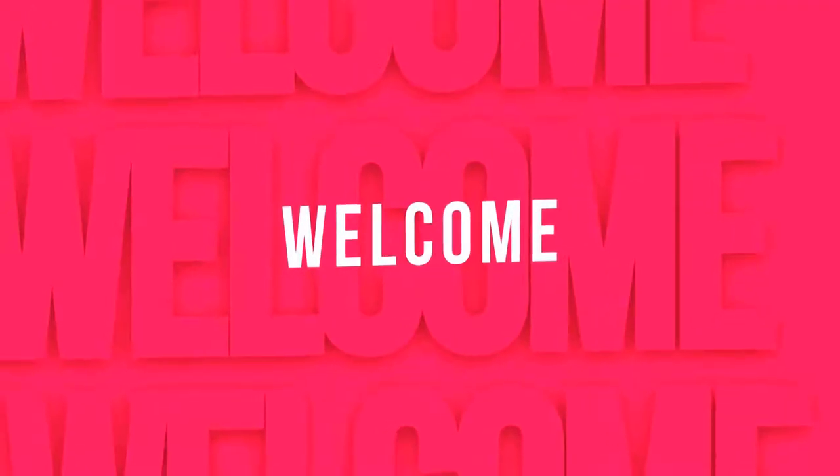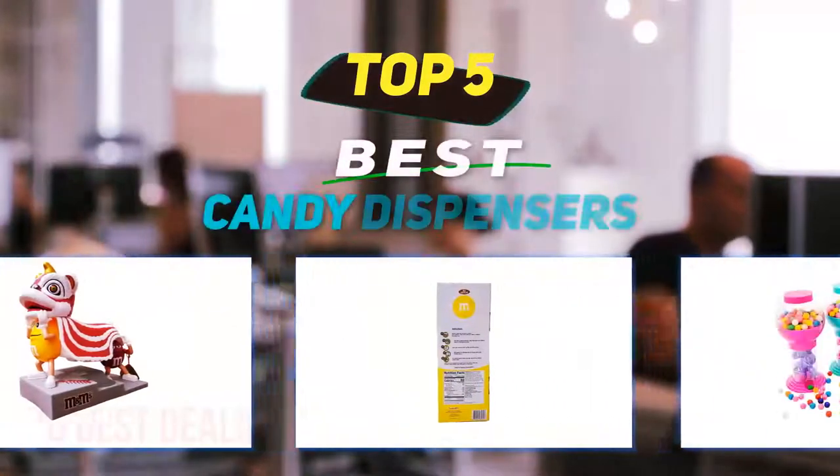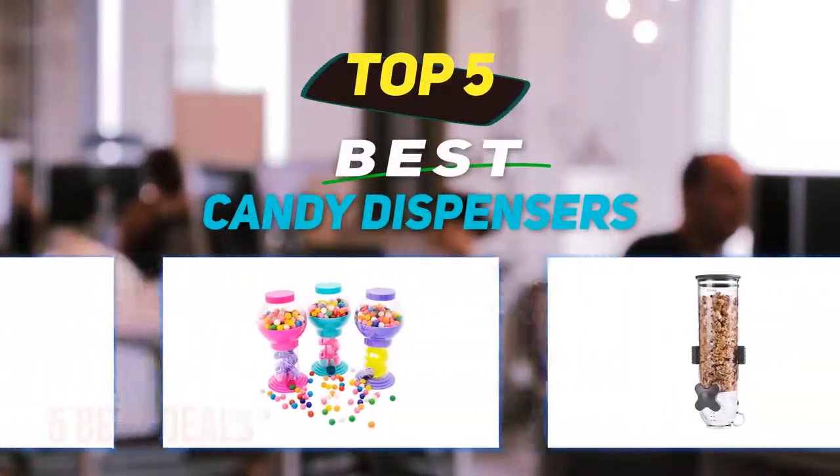Hey guys, welcome back to my channel. In this video I'm going to talk about the top five best candy dispensers.